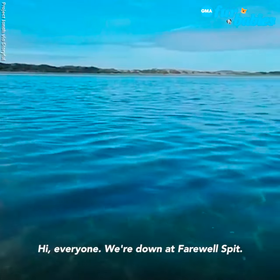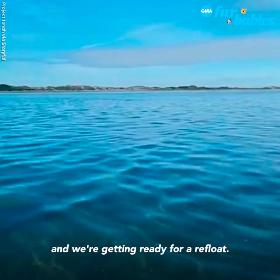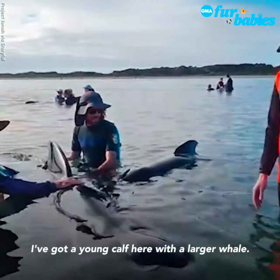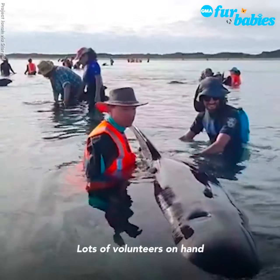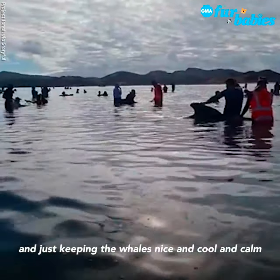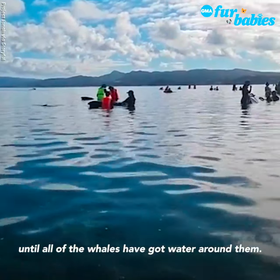Hi everyone, we're down at Farewell Spit. There's water around the whales and we're getting ready for a refloat. I've got a young calf here with a larger whale. Lots of volunteers on hand, just keeping the whales nice and cool and calm until all of the whales have got water around them.